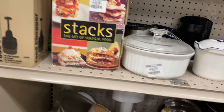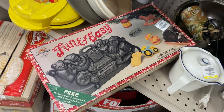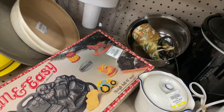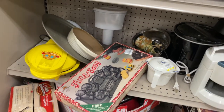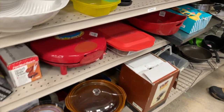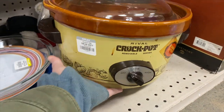Hey nesters, welcome back to Nesting Haven! We are back at Goodwill today continuing my birthday thrifting trip. They did offer me a discount for my birthday — 30% off because I do have a membership card. You're on to our next Goodwill; I've gone to a couple already and you guys have seen those videos, so if you haven't, go back and watch those.